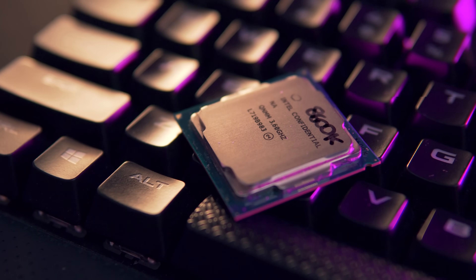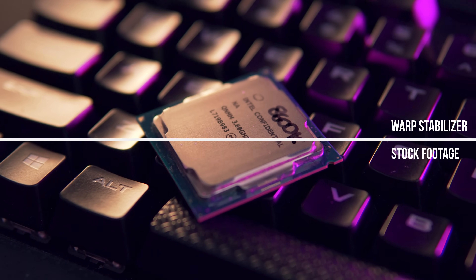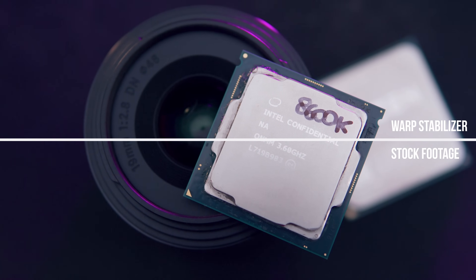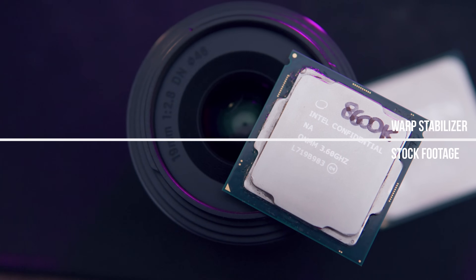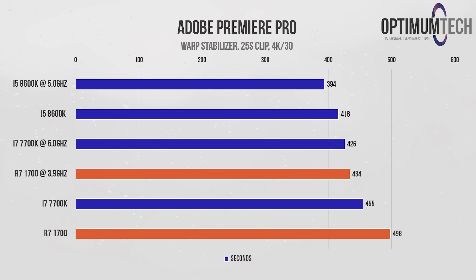First, let's look at warp stabilizer. For those who don't know, it's a Premiere Pro function that stabilizes a video clip by reducing the deviation between each frame. This can take a long time to analyze, and I find it one of the most time-consuming parts of editing since I shoot quite a lot of b-roll. Here we're stabilizing a 25-second 4K clip, and the i5 8600K comes out on top, indicating this task mostly benefits from clock speed. At 3.9 GHz the Ryzen chip isn't doing too badly, with a score of 434 seconds.